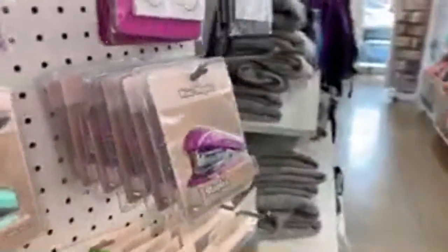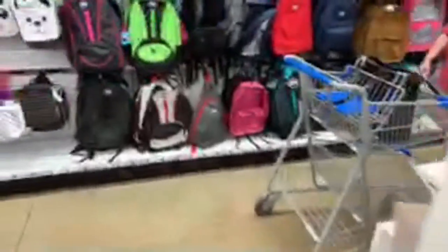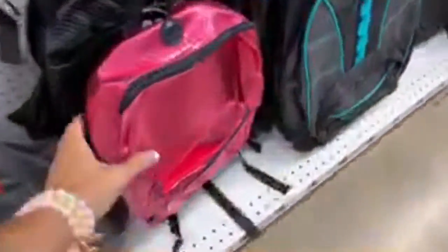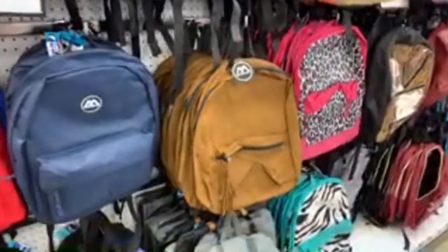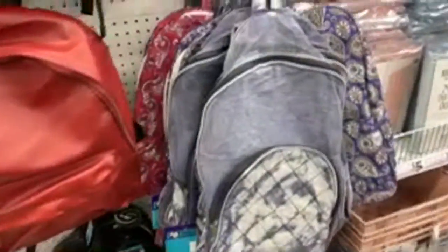And battery operated pencil sharpeners for five dollars — that's by the Westcott brand. Don't forget about a lot of their one dollar back-to-school supplies they have here. I'm looking over here to see if there are any new backpacks — I think they added that silver one. All these backpacks are just five dollars. This black one is nice, and they added a couple new lunch bags as well.